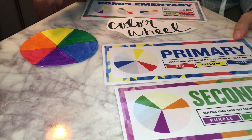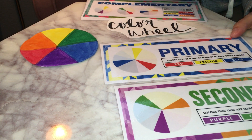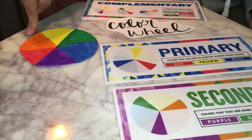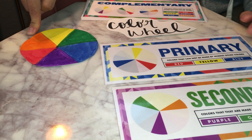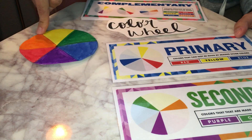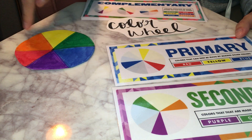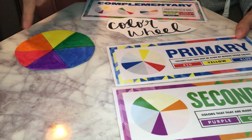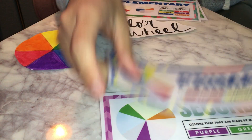Primary colors are red, yellow, and blue. In order to get secondary colors, you use primary colors to create them. So the way you get purple is you mix red and blue. The way you get green is you mix yellow and blue. And the way you get orange is you mix red and yellow. So that was easy peasy.